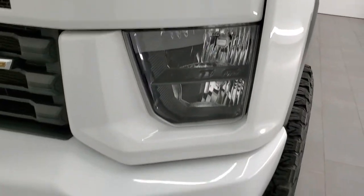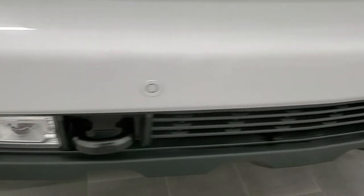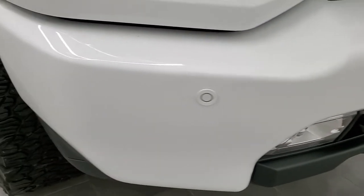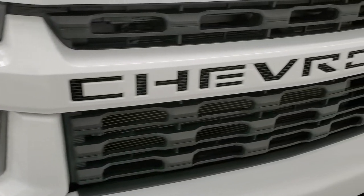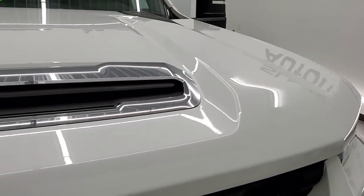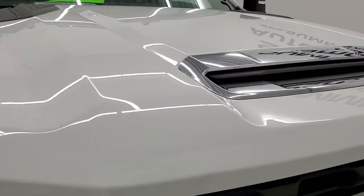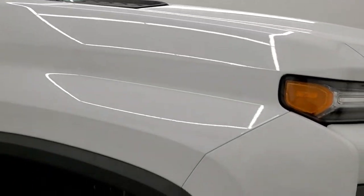The front fender is in excellent condition — I didn't see any dents or dings on there. Headlight lenses are nice and clear. It comes with the front bumper parking sensors, the LED fog lamps, and that front bumper is in excellent condition. The grille is in really nice shape and the hood is very nice and clean as well — didn't see any dents or dings. You do get the LED cab lights up there.